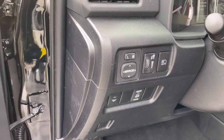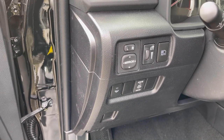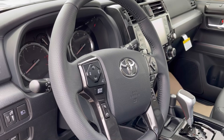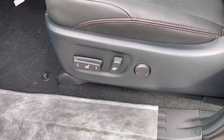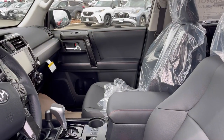Over here is where we have our power mirrors. We have automatic high beams, heated windshield wipers, the button for our 400-watt power inverter in the back, all your steering wheel controls at fingertip touch. We have a driver's 10-way power seat with adjustable lumbar support, and the other side is a 6-way power seat for the passenger.